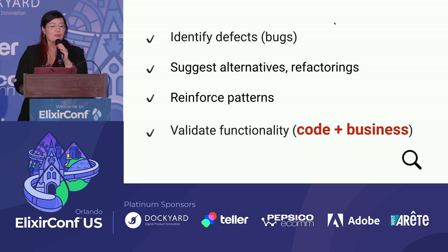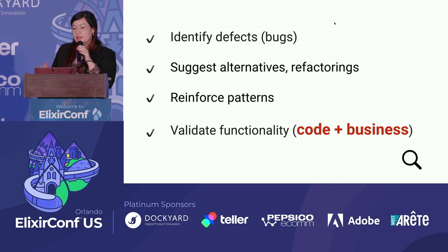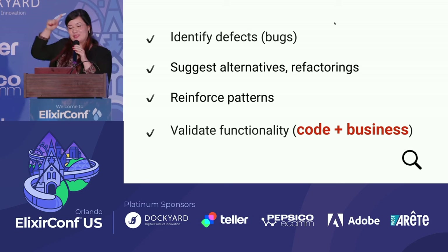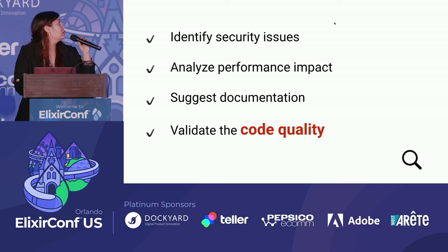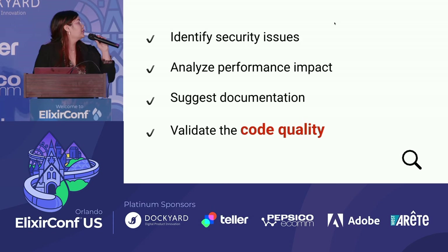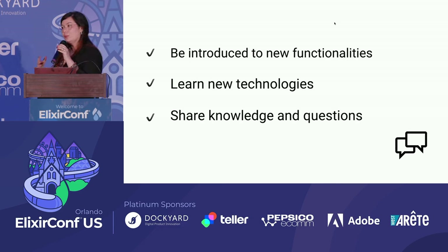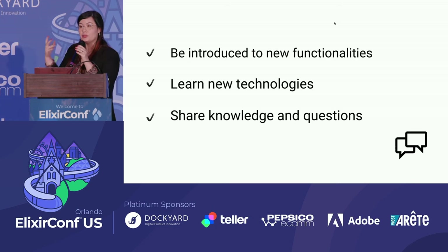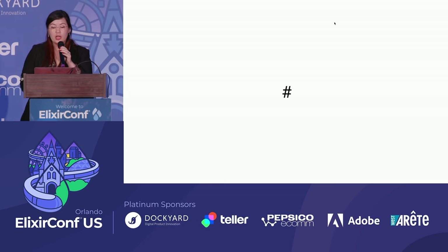As a reviewer, I try to identify bugs, propose refactorings, reinforce patterns, think about security and documentation. When we're new at a company or don't have enough context, code review is a good opportunity to be introduced to new features, learn new technologies, and share knowledge. When thinking about feedback in code review, it should be about the source code, not the people. Also try to promote the participation of everyone — everyone has something to contribute.